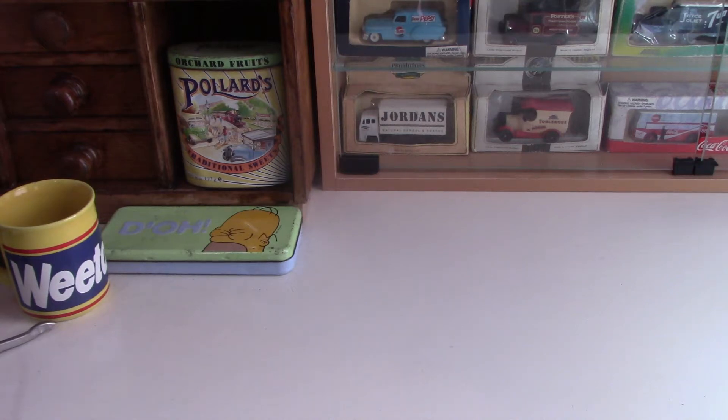Hello everyone, welcome to my channel. Today we're going to be looking at some Lledo and Corgi die-cast models from my collection. This is the second video — I did one previously and I've got a link in the description so you can check that out if you haven't seen it yet. We've got various model cars and brands, so let's get started.